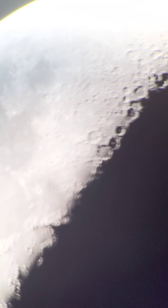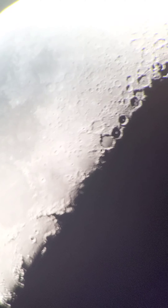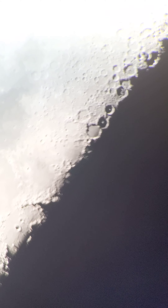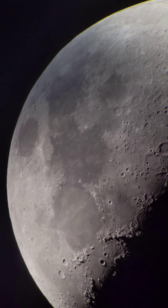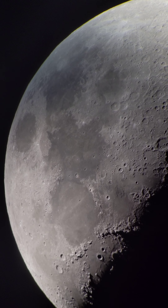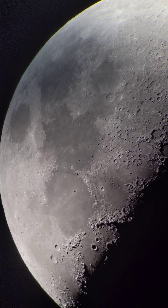It looks like we're losing focus here — let me make an adjustment. There we go, bring that back in. And it is just doing a fabulous job. I'm really excited and looking forward to capturing some good images of planets hopefully tonight.